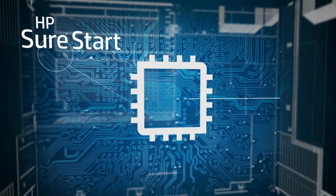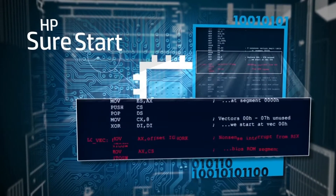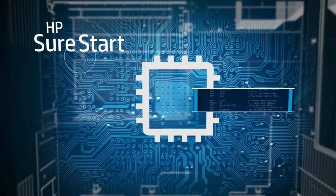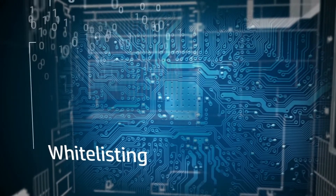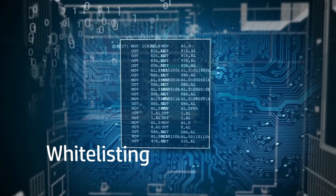HP SureStart validates the integrity of the BIOS code. If compromised, the device recovers with a safe golden copy of the BIOS. Whitelisting confirms the authenticity of the firmware code.